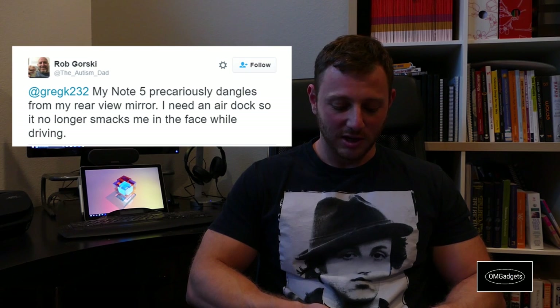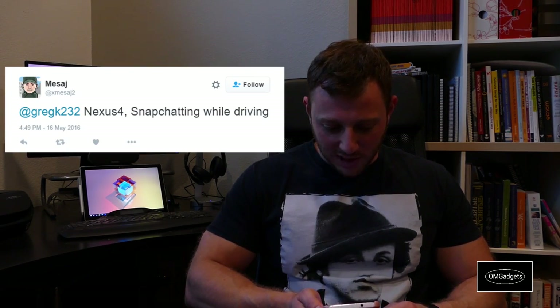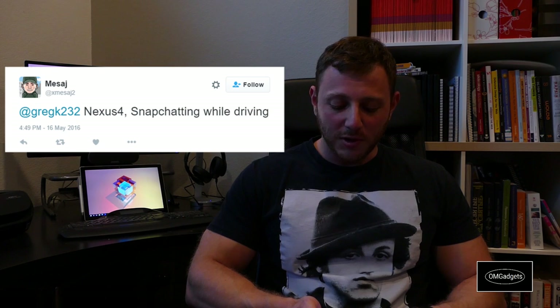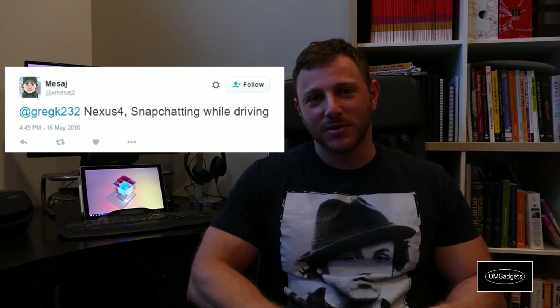Before I go, I want to point out one submission which I didn't consider as a winner but was kind of funny. It's from the username xmassage2. They said the AirDock is for Snapchatting while driving. Dude, don't Snapchat while you're driving — drive while you're driving, okay?